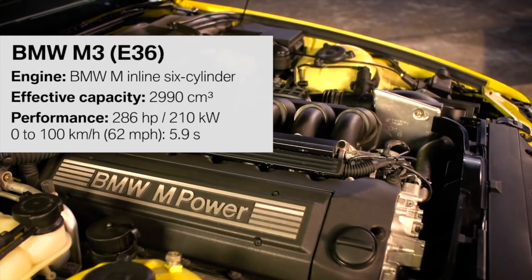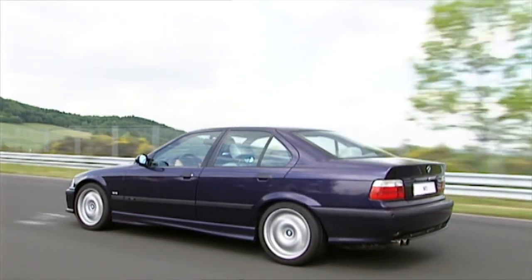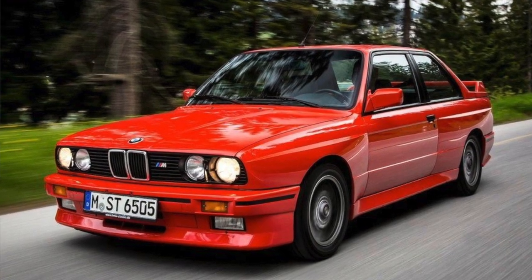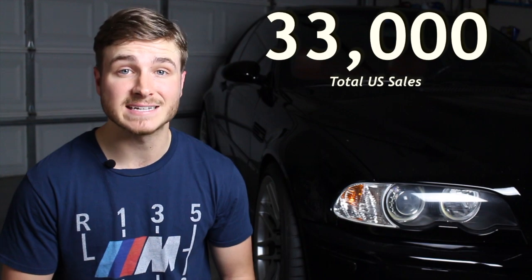The introduction of the E36 brought with it the beloved inline-six engine to the M3 lineup, and handling that proved that this car was just as capable on the track as it was making a trip around town. Despite the focus on delivering a comfortable performance car, BMW actually had low expectations for the U.S. market following disappointing sales of the E30 M3 and E34 M5. And if it weren't for the heroic campaigning efforts of BMW Car Club of America, it might not have made it here at all. Fortunately, the E36 went on to do exceptionally well in the U.S., selling nearly 33,000 cars for the 1995 through 1999 model years.